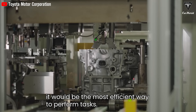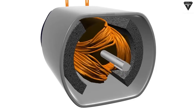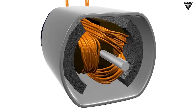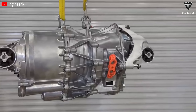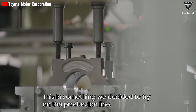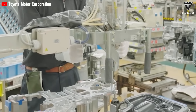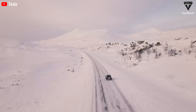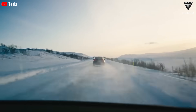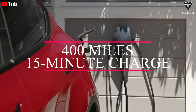Tesla is also rumored to be developing a new powertrain for its vehicles. This new electric motor is expected to use permanent magnets instead of current electromagnets, providing higher efficiency with no power losses required. This powertrain is also said to use a new, more efficient inverter and increase efficiency by more than 20% compared to the old drive. This promises an impressive driving range boosted to over 400 miles on just a quick 15-minute charge.